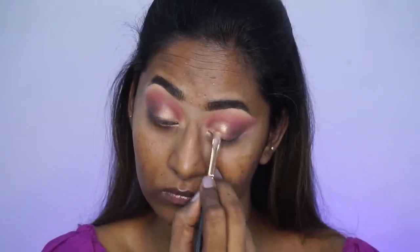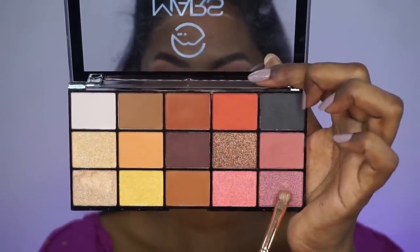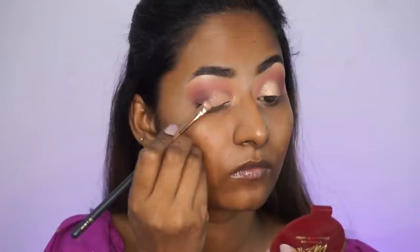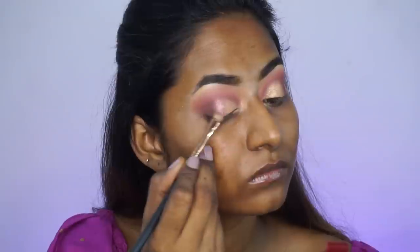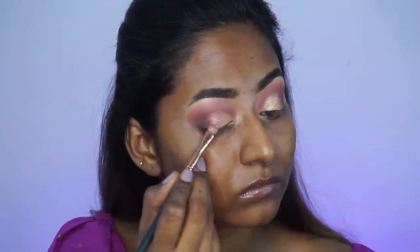Here you can see how well pigmented these eyeshadows are. Next, I'm going to take the mauve shimmer eyeshadow on the same brush, flipped to the other side, and apply it where the gold and the matte Marcela shade meet. This is just going to create a smooth transition between the eyeshadows.